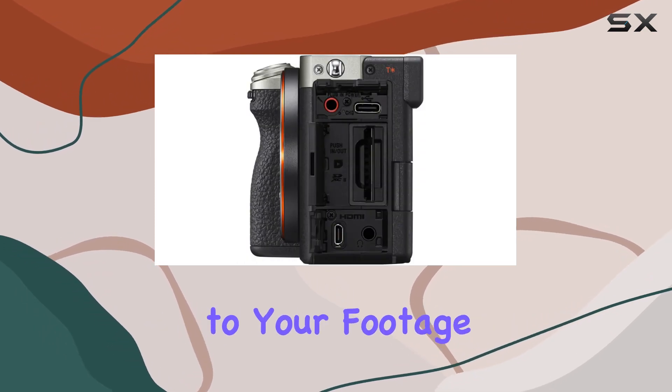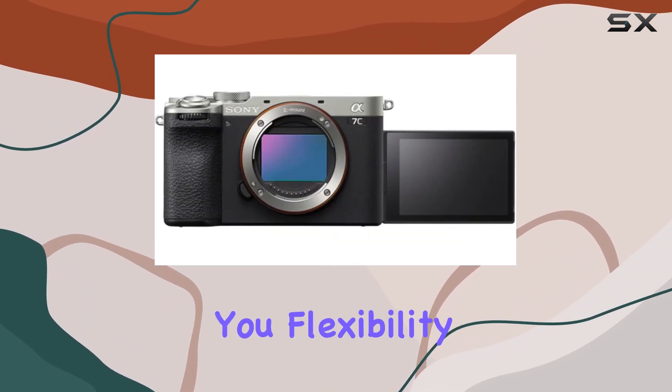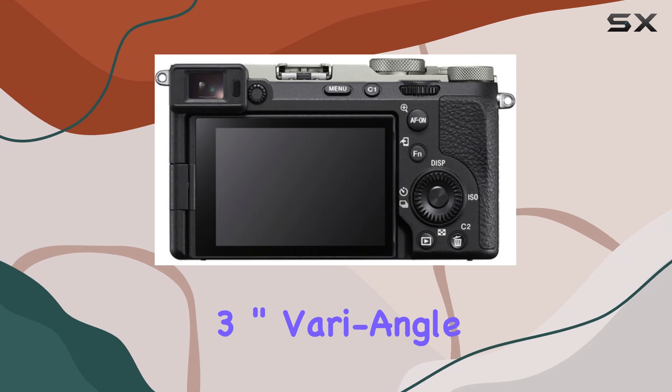The bundle includes the versatile FE 28-60mm f/4-5.6 lens, giving you flexibility in various shooting scenarios. The 2.36 million dot OLED electronic viewfinder and 3-inch vari-angle LCD touchscreen enhance your shooting experience.